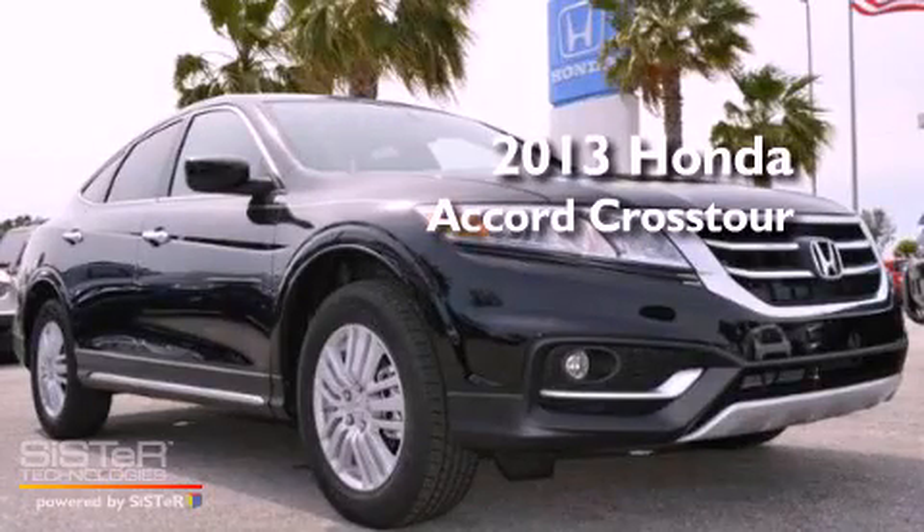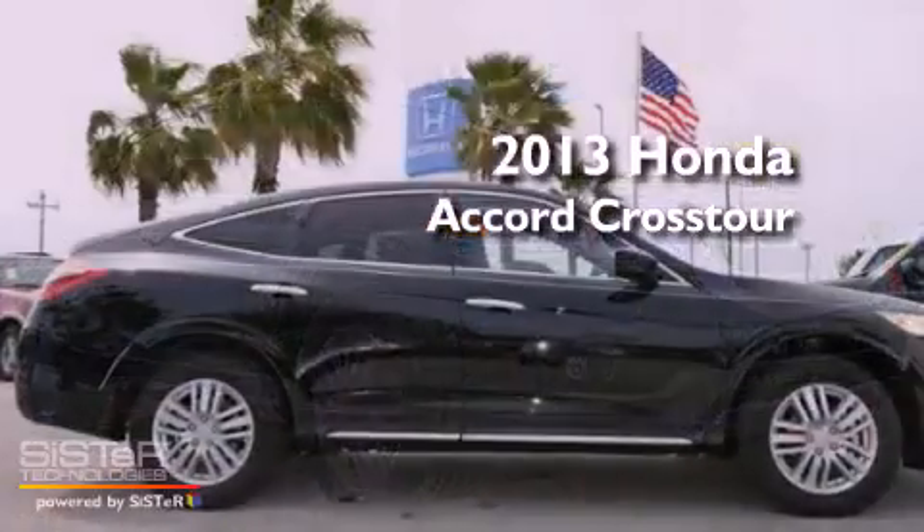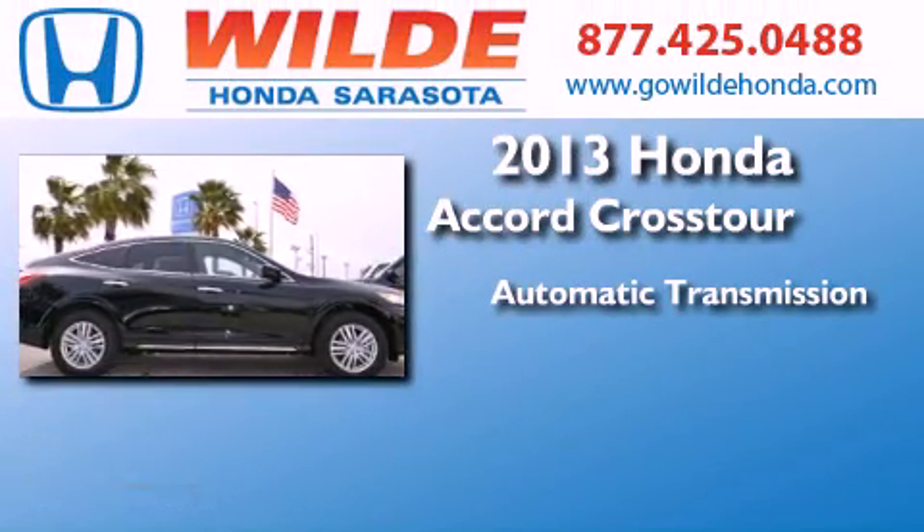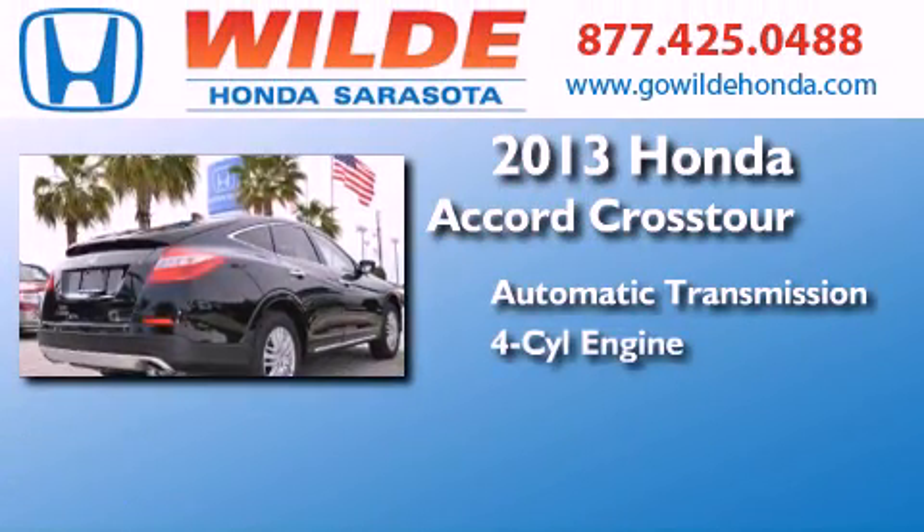This is a brand new 2013 Honda Accord Crosstour. This wagon has an automatic transmission and an inline four-cylinder engine.